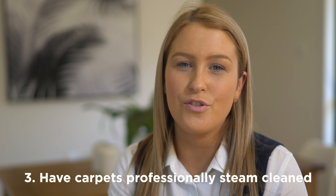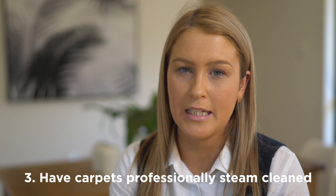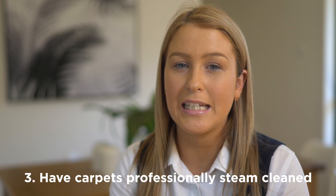When you vacate the property, we ask that you have the carpets professionally steam cleaned. We ask that when you bring the keys back, you also bring a receipt to show that the carpets have been done.